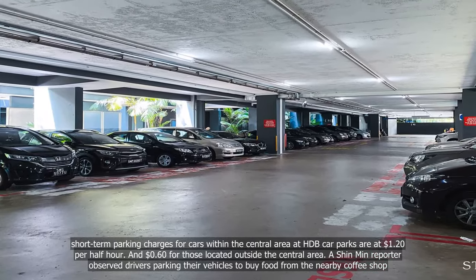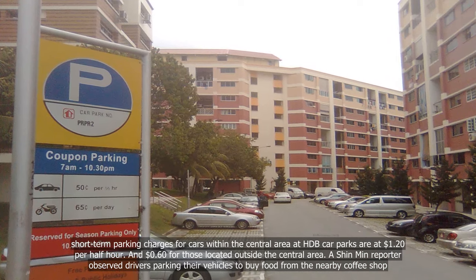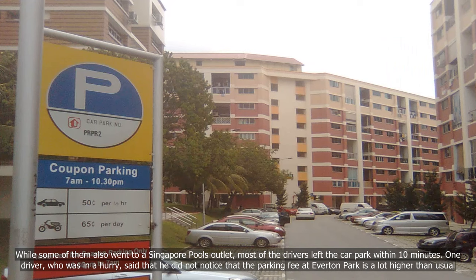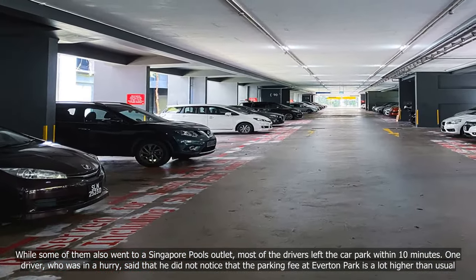A Shinmin reporter observed drivers parking their vehicles to buy food from the nearby coffee shop. While some of them also went to a Singapore Pools outlet, most of the drivers left the car park within 10 minutes.